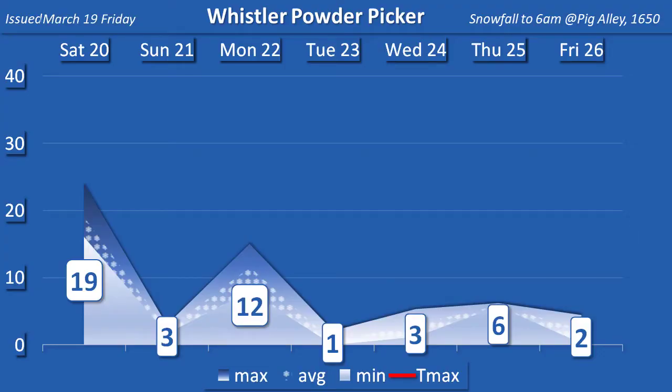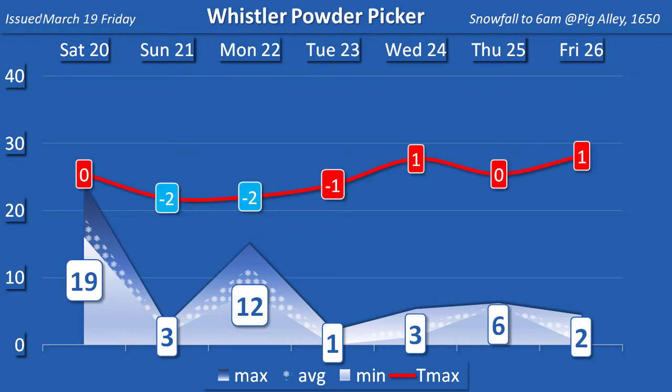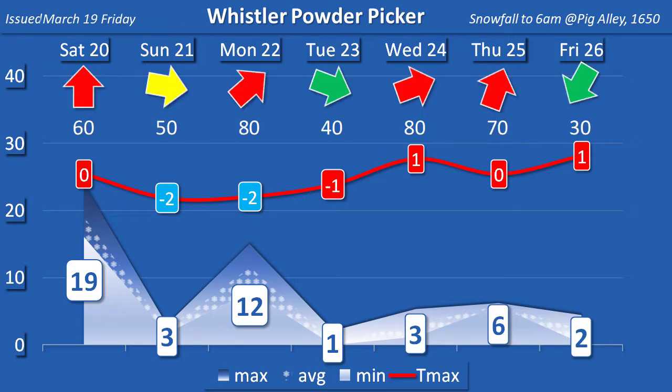We'll verify the two-day total after we see what tomorrow morning brings. The picker has another 19 for tomorrow, with 12 two days later on Monday. And that 12 could be sweet with max temps of only minus two. After that, the freshies get scarce. But note the winds pick up Wednesday, and by Thursday morning the two models show an average of six — that's worth watching.